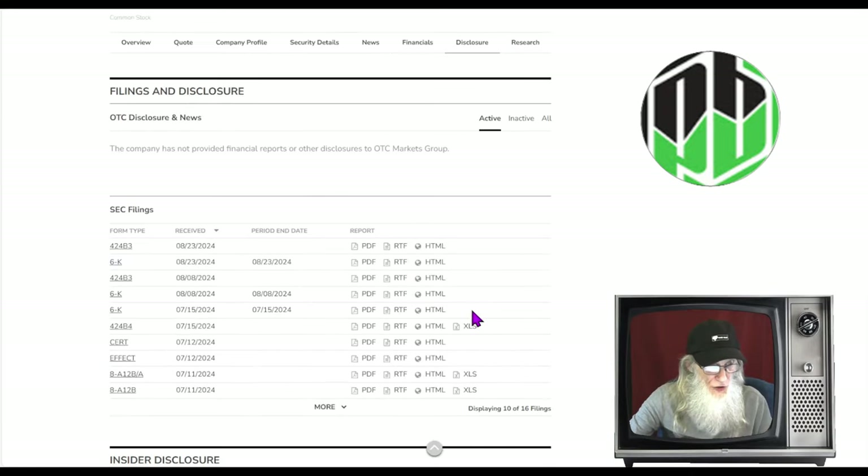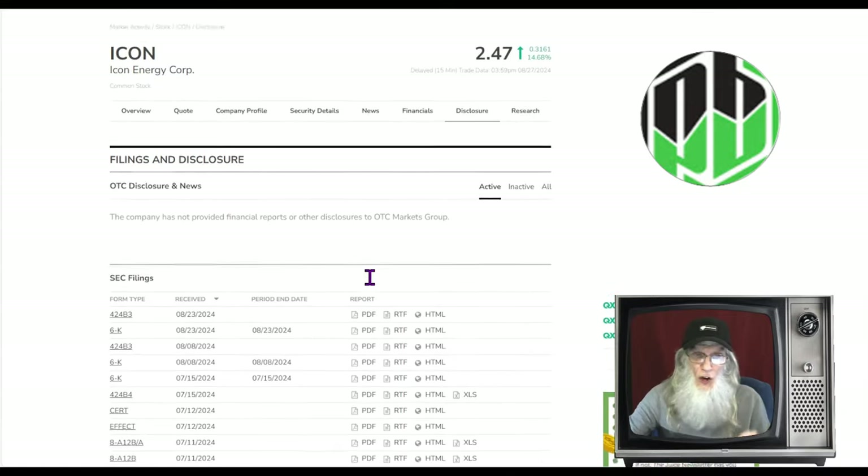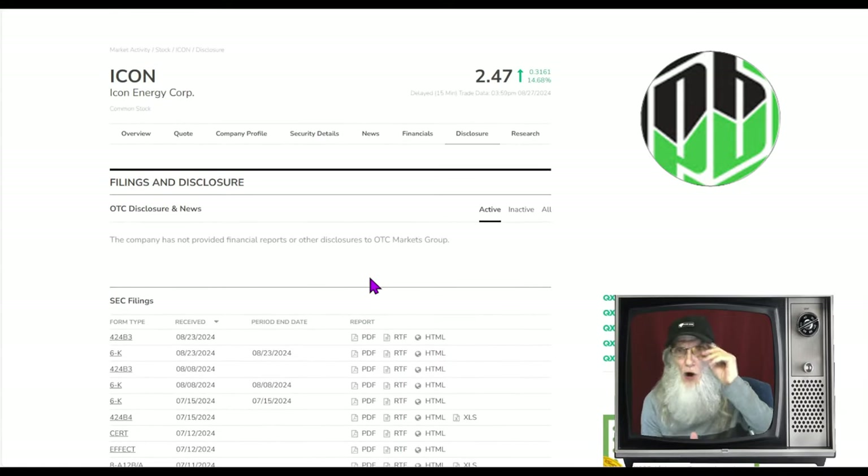Looking at the disclosures — the 424B3 and 6-K filings — all of these had to do with the news we already reviewed, so there's nothing new to consider since they came on the market. So what you've got here is a stock that just came to market, fell about 30%, is bouncing right now, is paying an eight-cent dividend, has money coming in, just bought a new vessel — everything is looking good. Let's go look at the charts so you can see for yourself.